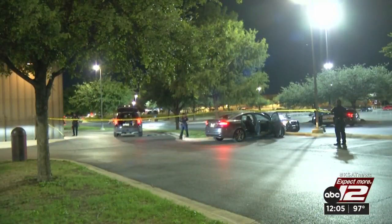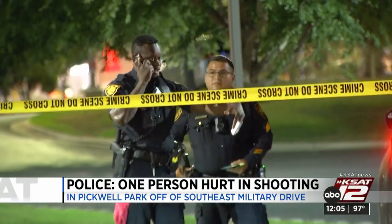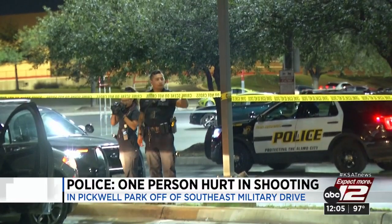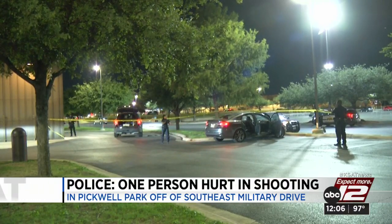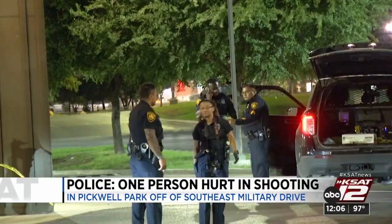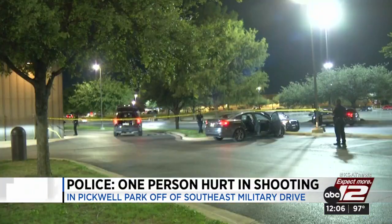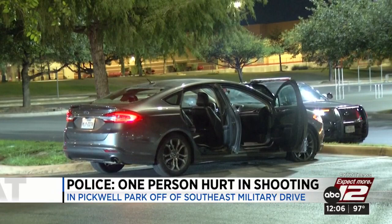San Antonio police say two gunmen targeted four friends sitting inside a car in a southeast-side park, opening fire and hitting a 19-year-old woman. All of this happened last night around 10:50 in Pickwell Park off of Southeast Military Drive, just behind the Family Protective Services building. While sitting in the parked vehicle, two men with guns stepped up and demanded cash and property. Police say that's when the driver tried to take off. The suspects started shooting, hitting the 19-year-old passenger. Eventually the driver stopped and got help. The victim was taken to the hospital and is expected to survive. So far, no arrests have been made.